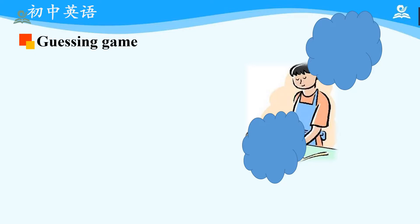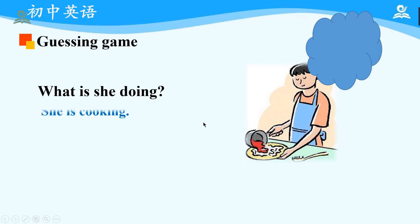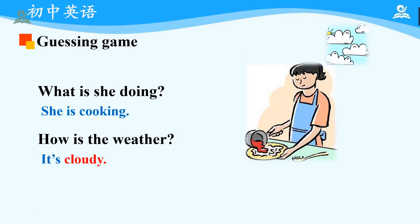Then, let's come to the next one. What is she doing? We can guess from her wearing that perhaps she is cooking, right? Yes, she is cooking. Then, how is the weather? We cannot see from the picture here, so just make a guess. Now, let's check it out. Yes, it's cloudy. Please pay attention to the word 'cloudy.' Now, please read after me: Cloudy. Good.